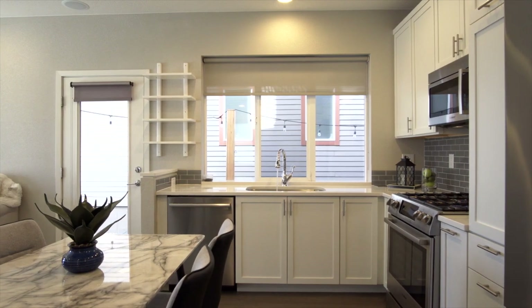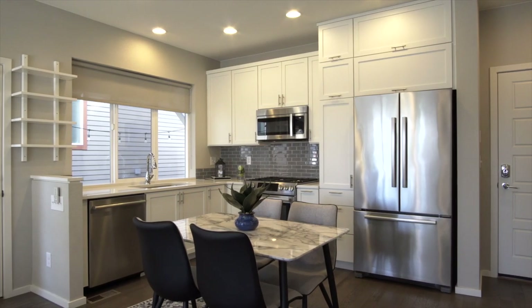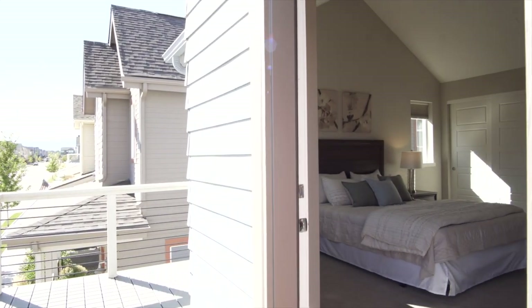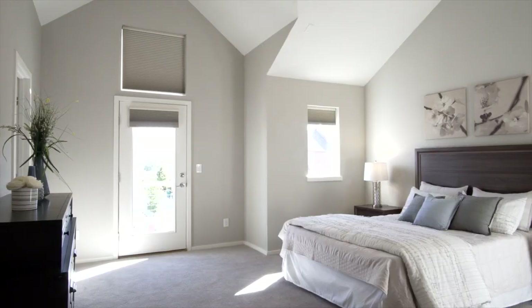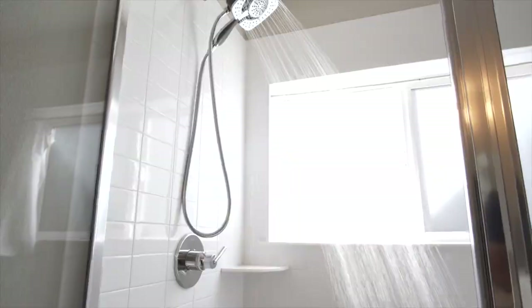The open concept kitchen boasts stainless steel appliances, quartz surfaces, and upgraded cabinetry. Enjoy mountain sunsets off your own private deck from the master suite. This remarkable escape features vaulted ceilings, en suite bath, and walk-in closet.